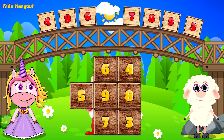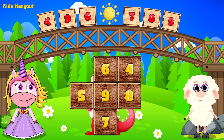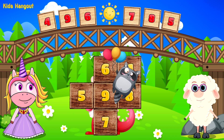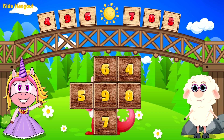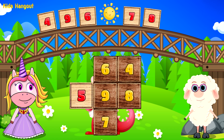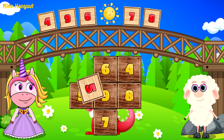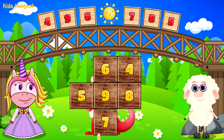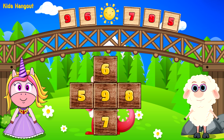Which number is next? Yes, 3 is after 2. Which is the next number we are looking for? Those numbers match, but we are looking for a different one now. Let's try that again. Yes, 4.